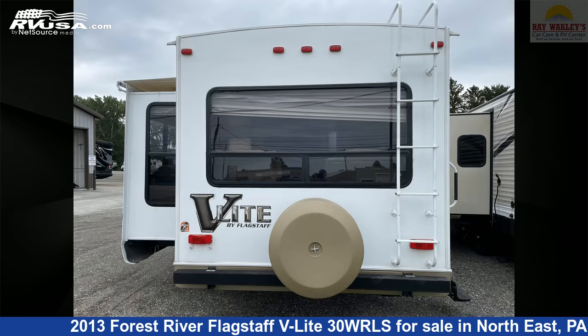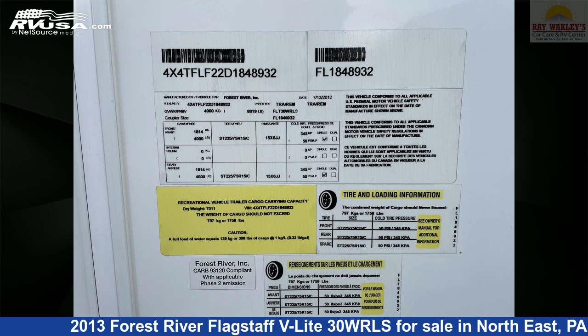This used Forest River is 34 feet 5 inches in length and features two slideouts, sleeps 6, TV, oven, stovetop burner, microwave, and awning.